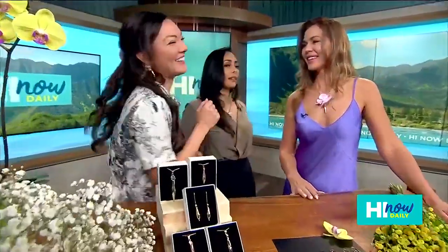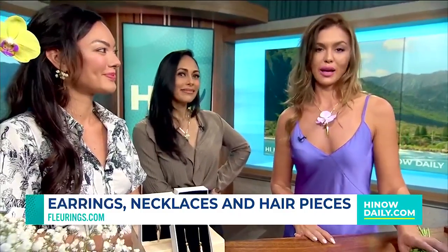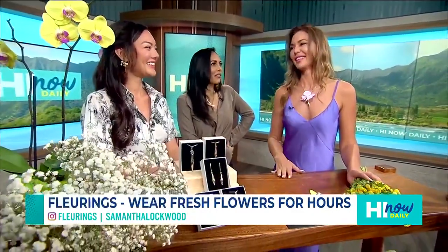If someone wants to get their hands on the Fleurings earrings or anything, where can they go? They can do that on my website, which is the easiest place to find my jewelry. I have a couple of stores that will be carrying it starting in November, and I will announce that on my Instagram as well — at Fleurings on Instagram. When you spell Fleurings, it's E-U-R-I-N-G — sometimes people put U-E, but it's E-U. Go check her out on Instagram and her website. Stay tuned for store announcements.